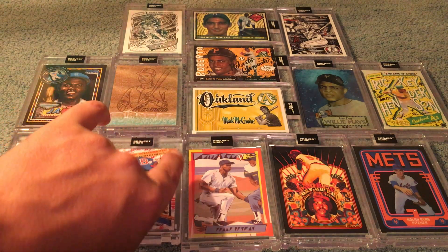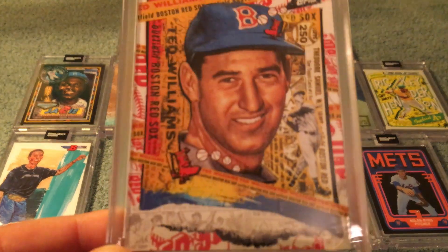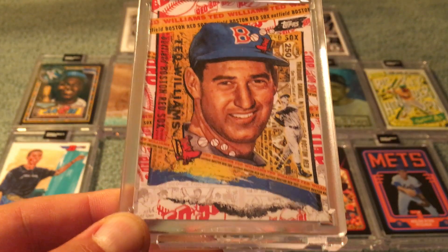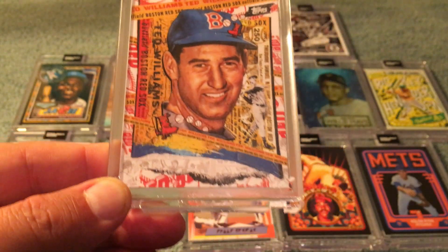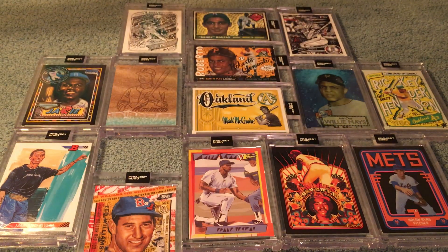Tyson Beck, Ted Williams. Pretty reliable. I really like the cards when Tyson Beck incorporates the back of the card, and he did that on this one with the Williams. Really like when he incorporates the back of the card. So there's the Tyson Beck Ted Williams.